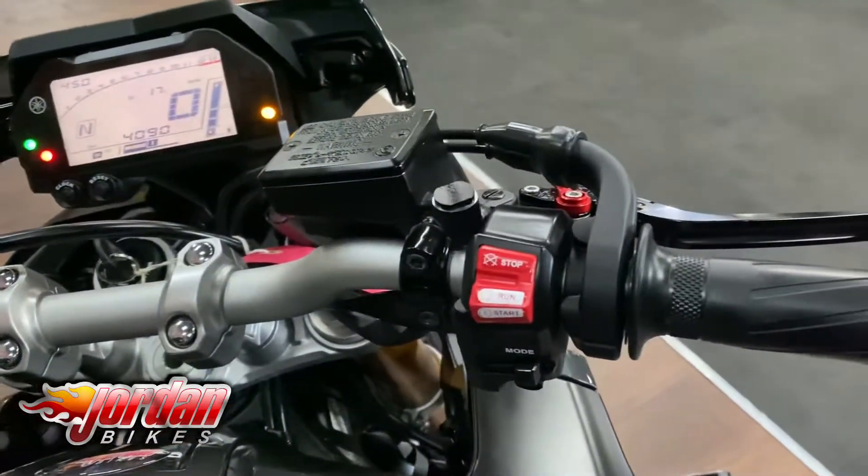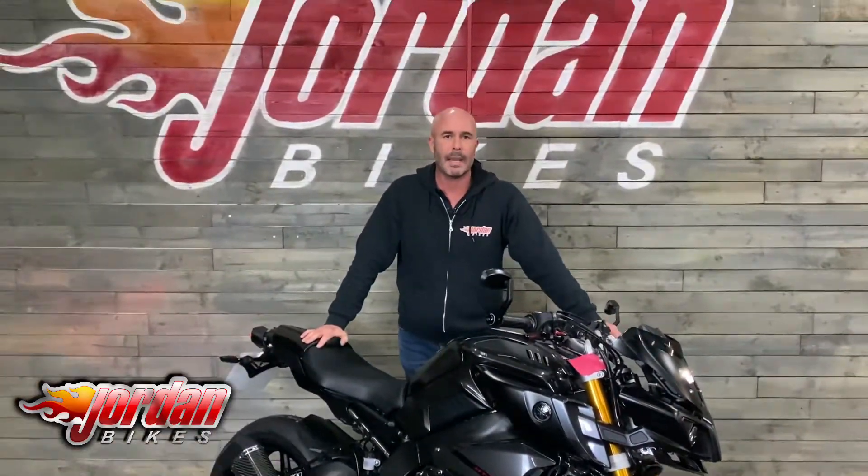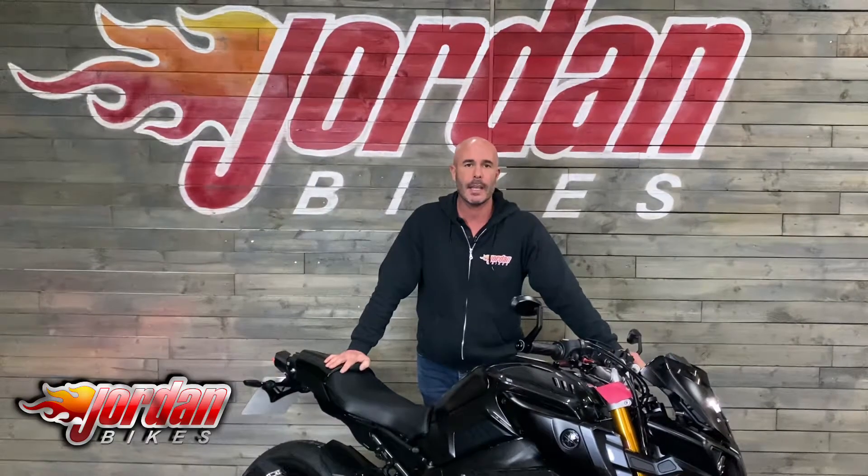There you go — lovely clean bike. We've just put a pair of new tires on it as well and it's getting a fresh MOT. Thanks for watching.